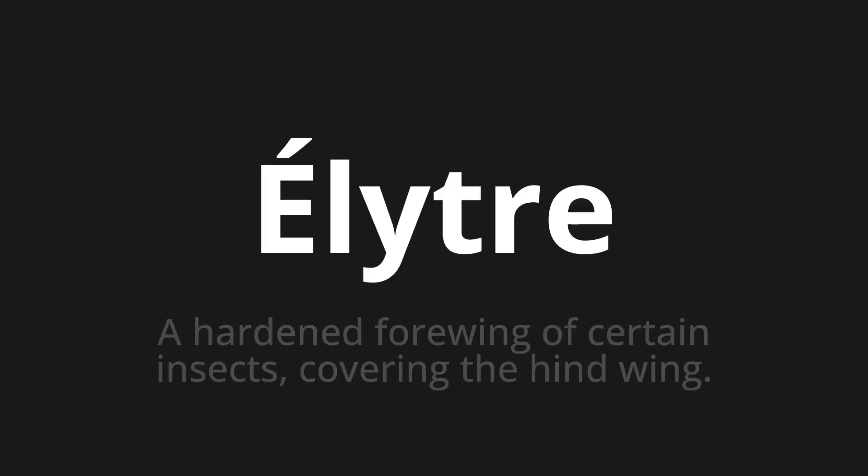Élytre. Which means a hardened forewing of certain insects covering the hind wing.